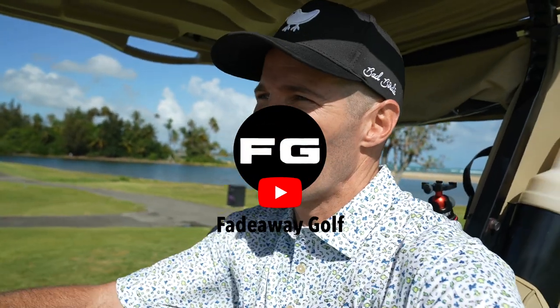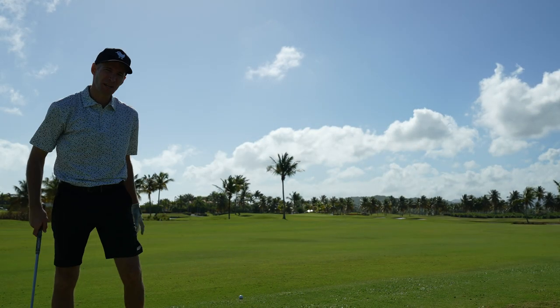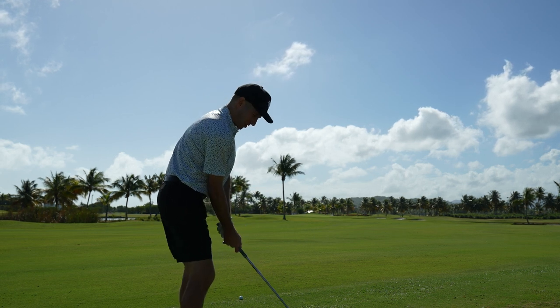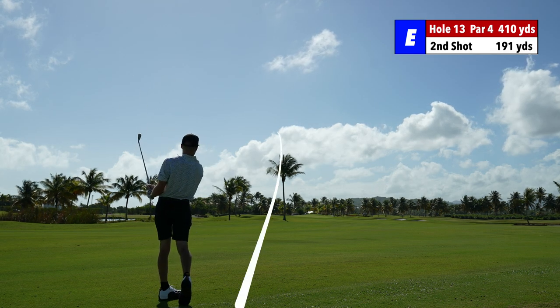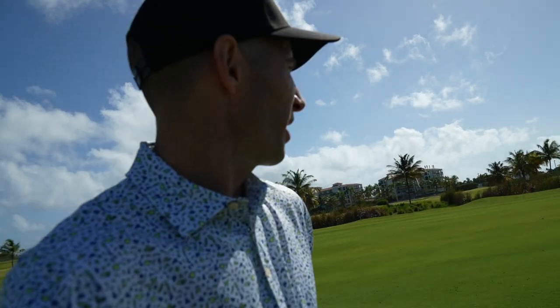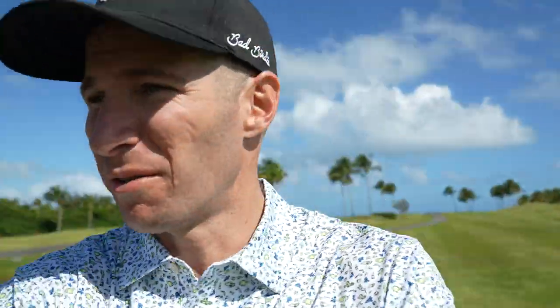If you haven't seen any of my previous videos, check them out. This is Fadeaway Golf. Second shot, hole 13 — I got 191 to the pin, straight into the wind. I'm going to pull a 5-iron. It looks like it's in the back area, so I just want to go straight to the middle portion of the green. It was on the left portion of the green, left side of the flag. It looks like it hit the hill and just bounced directly left. I know there's water over there — hopefully it didn't go in the water.